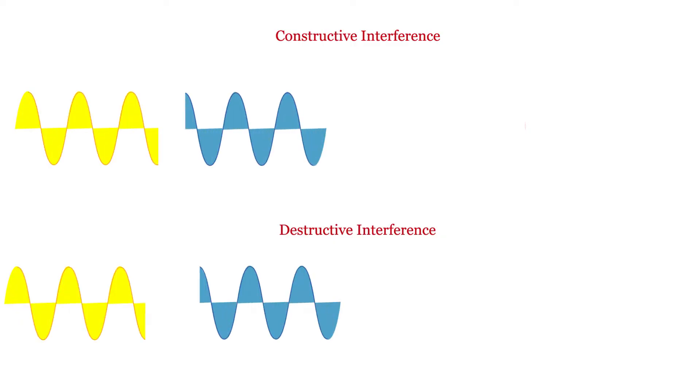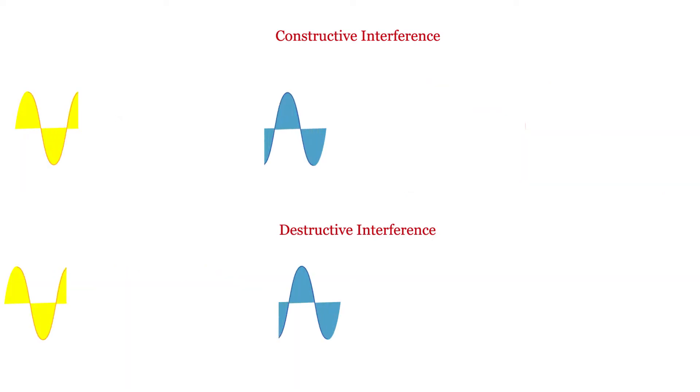This is a case you have to understand — wave interference. The first type is constructive interference, where two waves add together. The second is destructive interference. Think of two speakers in the same room playing the same frequency. That is why we need to understand how waves interfere with each other.